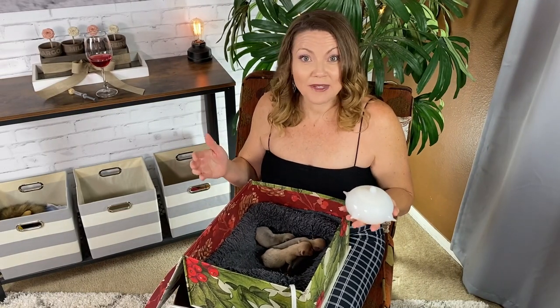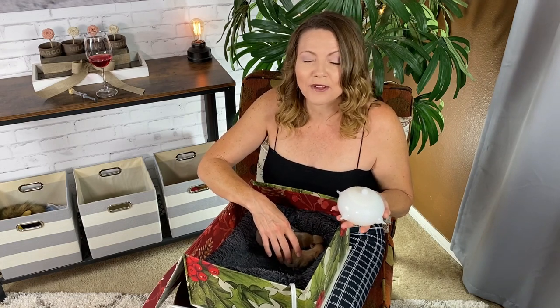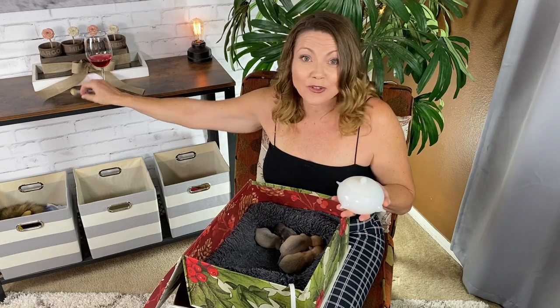Hand feeding the puppies with an eyedropper is very, very time consuming. These puppies cannot go very long between meal times — they have to eat every three hours, all throughout the day and night. So it's an exhausting, tedious task to feed four puppies very slowly and carefully with this little eyedropper. I wanted to find a new product that would hopefully help speed up the process.